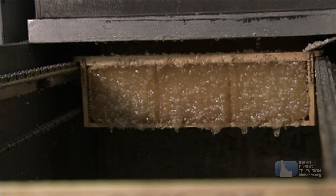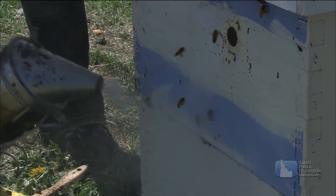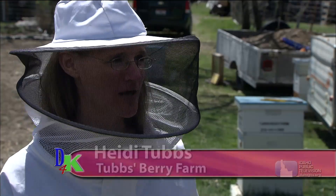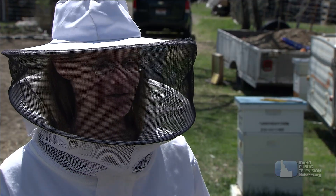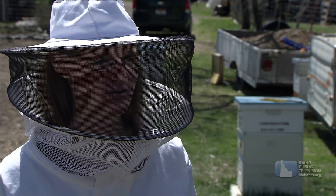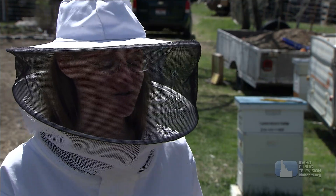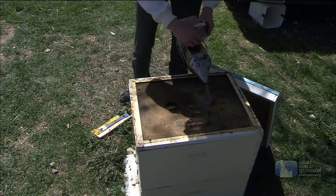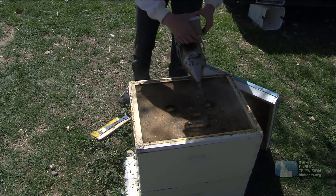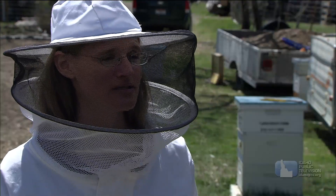One thing you often see beekeepers do is using smoke. What's the smoke for? The smoke does a couple of things. First, bees communicate with each other by pheromones — smells and scents. So they can tell each other that there's an intruder or somebody's in their hive by a smell, and the alarm smell actually smells a little like bananas. The smoke makes it harder for them to pass that smell around because they would smell smoke instead.